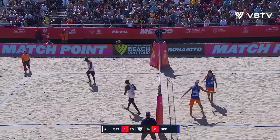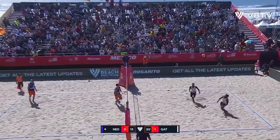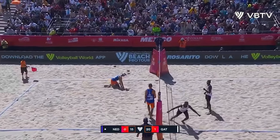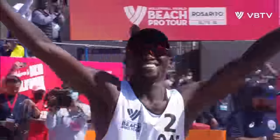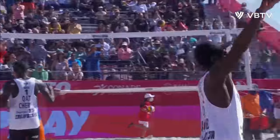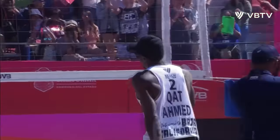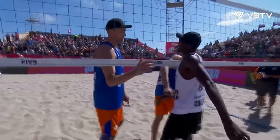Ahmed, Ahmed for the win — he does it! Ahmed and Sharif from Qatar are walking home with the gold medal, first place here in Rosarito. Qatar takes down the Netherlands 2-0 in dominating fashion.